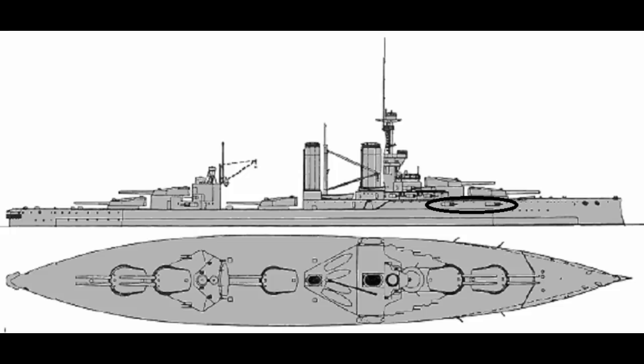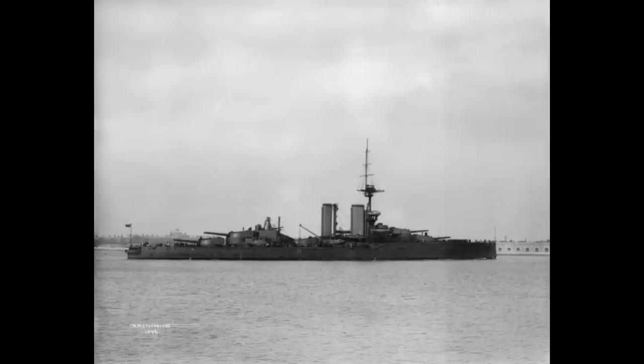Wrapping up her weaponry was another standard dreadnought fare: three submerged 21-inch torpedo tubes, one on each side of the ship and a third in the stern. Finally, to round off her technical details, Audacious, with her heavy firepower and 12-inch armored belt, could make 21 knots. This speed was provided by 27,000 shaft horsepower driving four shafts. And with that done, we can move on to service history.